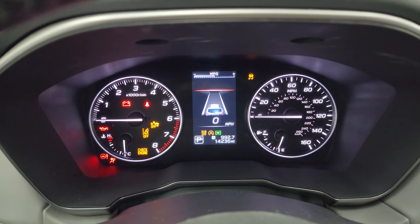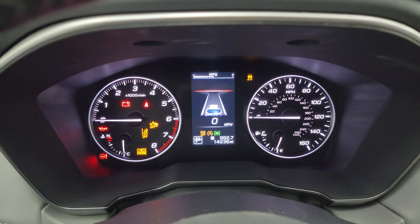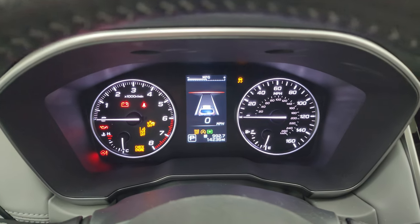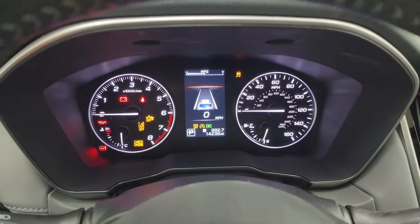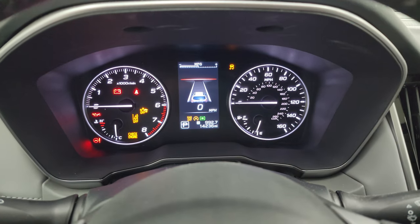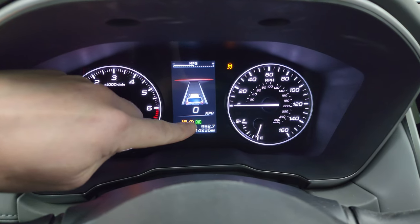You can see that this one has 14,236 miles. The instrument cluster is very nice and clean. This one has a bunch of safety features: you get forward collision warning, lane departure, adaptive cruise control. And then it's got this crazy thing — if you look right there, it's like an eye.